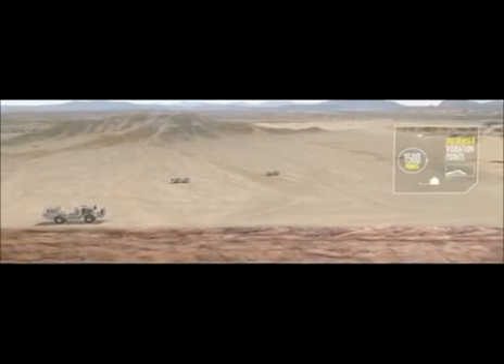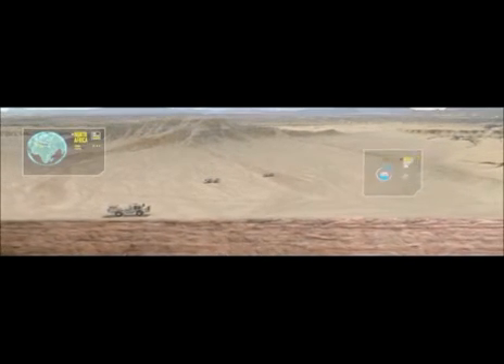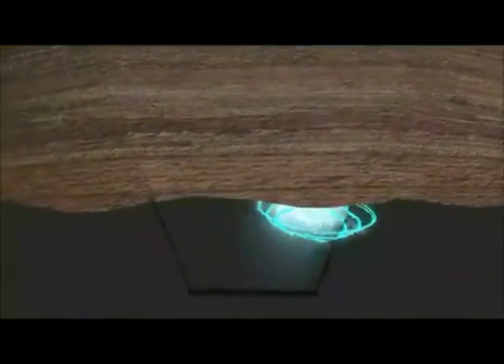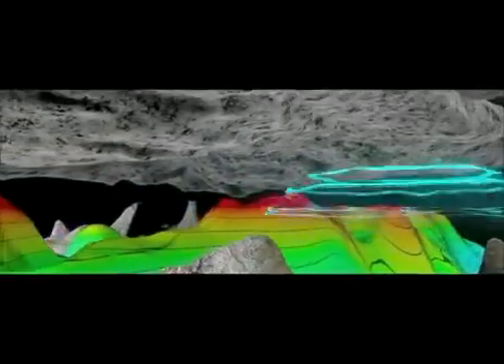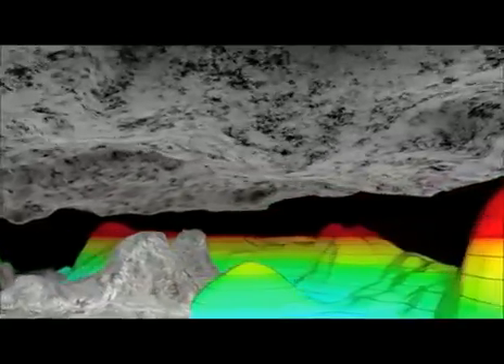This significantly cuts the survey time, by up to 80% in places like North Africa and the Middle East, where simultaneous source acquisition technologies have already been successfully deployed. As a result, we can generate a higher quality 3D image for a third of the cost of conventional land seismic imaging, and, crucially, make better decisions about where to drill.